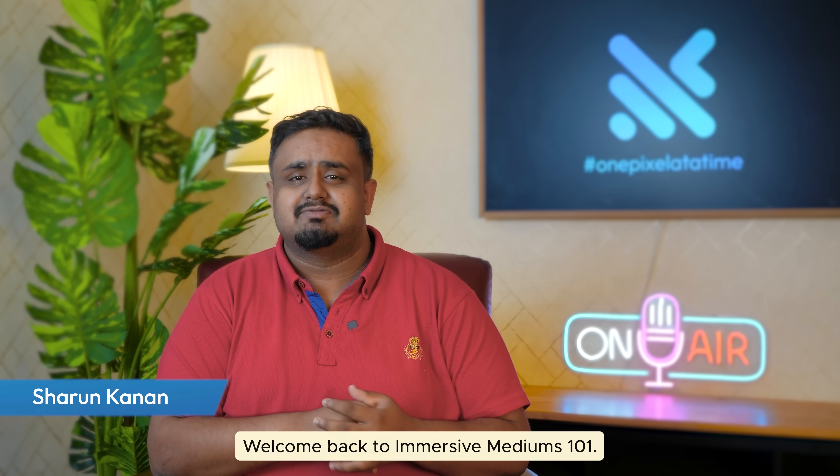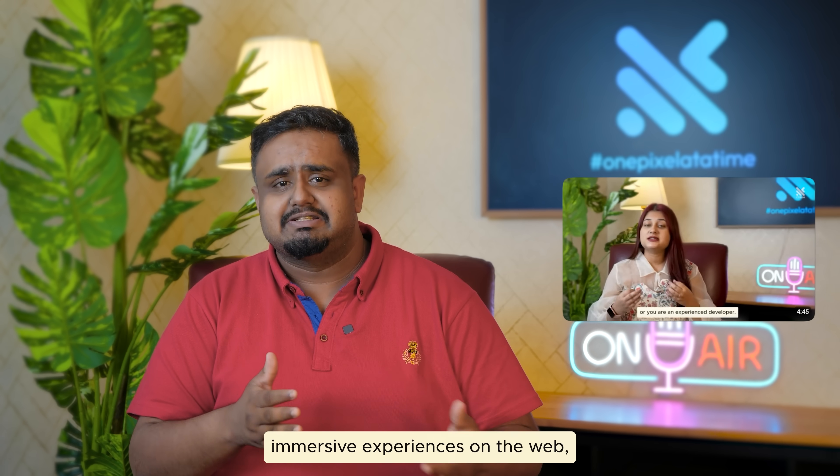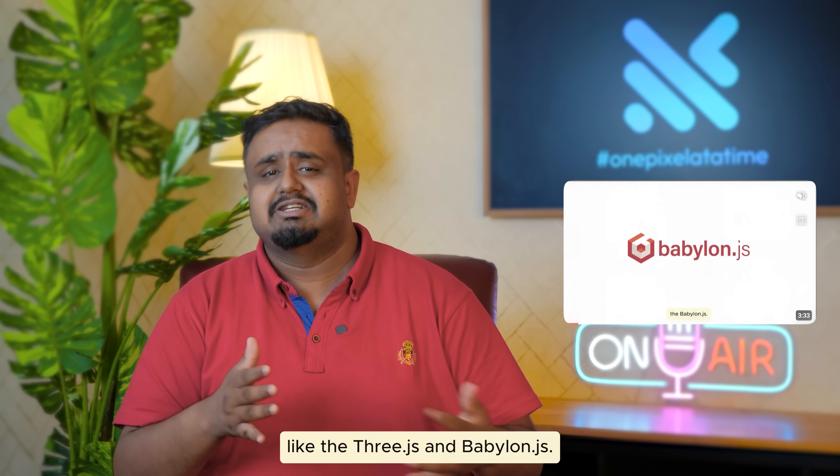Hey everyone, welcome back to Immersive Mediums 101. I'm Sharun, and so far we've discussed creating immersive experiences on the web — what is WebGL, and rendering libraries like Three.js and Babylon.js.